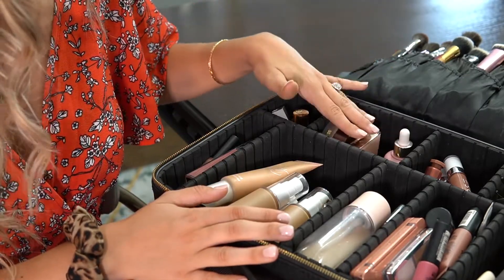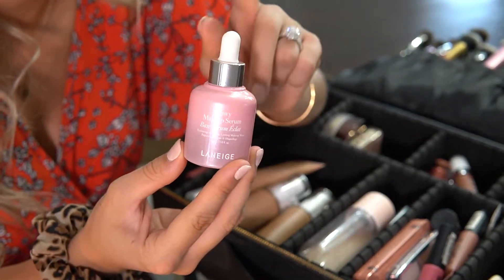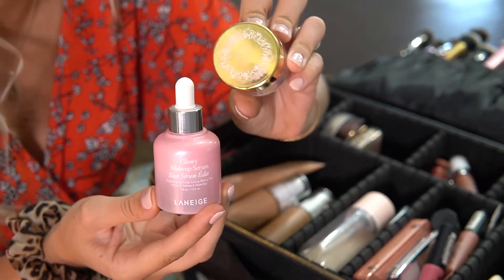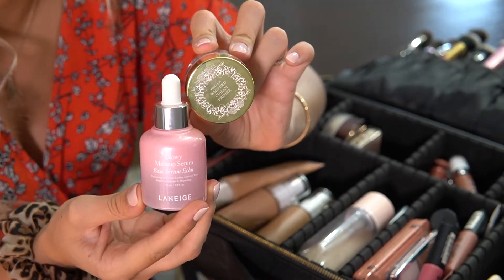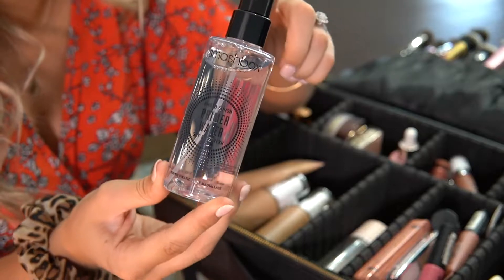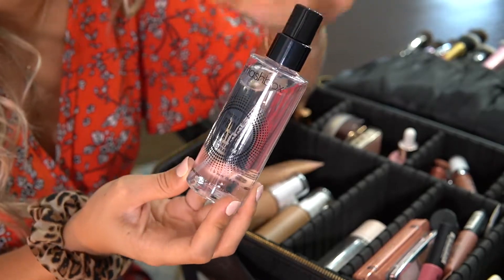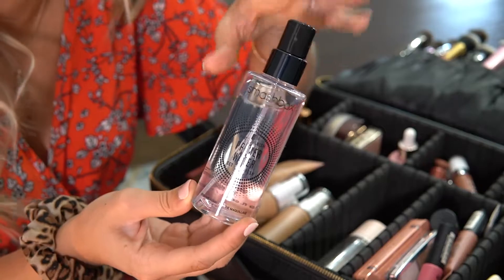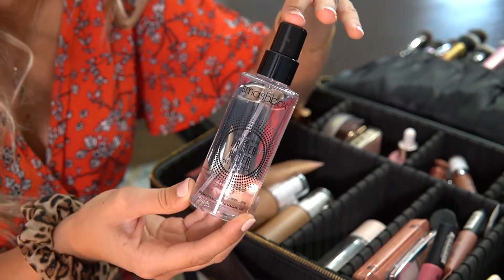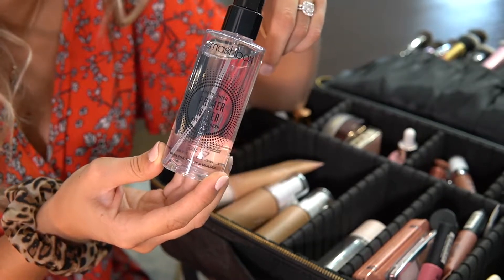Next I'll move into primers and powders. For primers I have the Laneige Glowy Makeup Serum — this has quickly become my holy grail. For smoothing pores and a more mattifying effect I have the Winky Luxe Whipped Cream Primer. I also have the Smashbox Primer Water — I really love this; I usually use it as the last step in my skincare routine, spraying it after sunscreen before going into primers. My Bobbi Brown Face Base is actually going in my skincare bag since I'll use it as a daytime moisturizer.